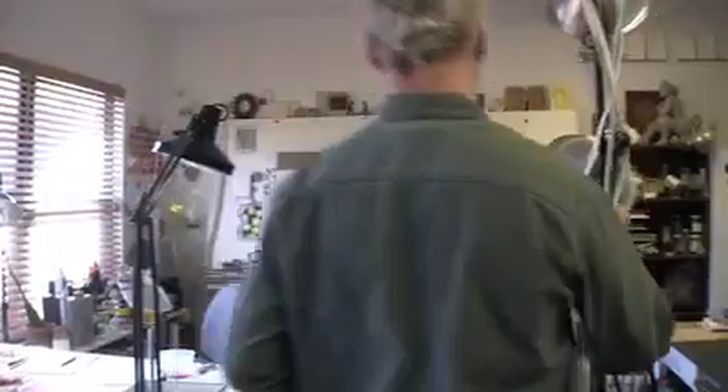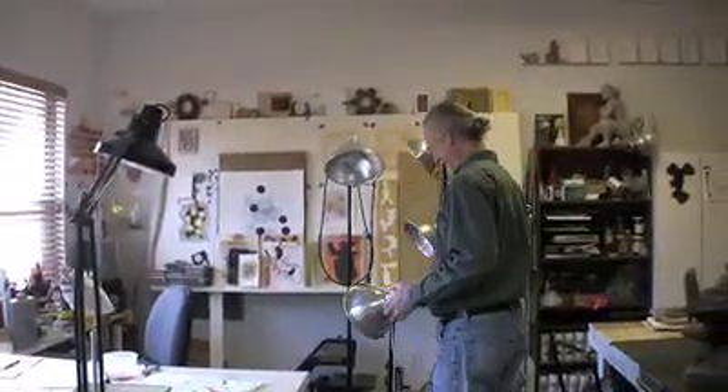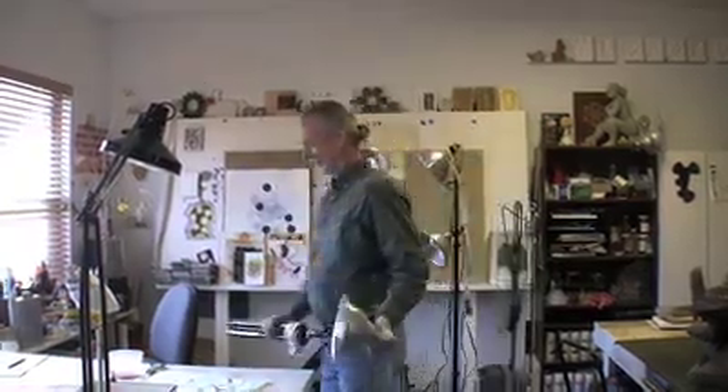Things that I would change about the studio — well, there's always things that you want to change about the studio. I would definitely have better lighting. That's a big issue in all studios. Dust control is a big issue because I do work in wood, which creates a lot of dust, and since I'm doing art conservation, I'm constantly cleaning up after that.